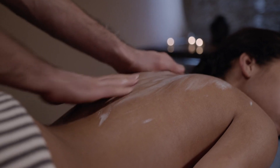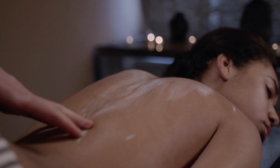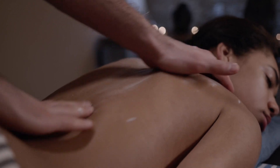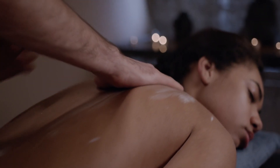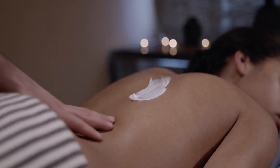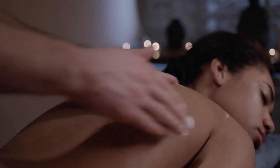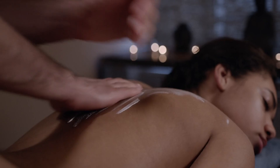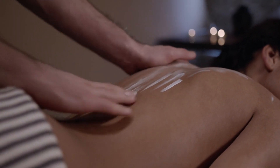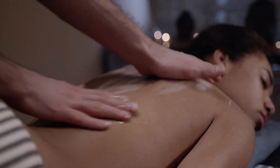Remember, there's no one-size-fits-all approach. Experiment with different natural ingredients and techniques to find what works best for your unique skin type and needs. By incorporating natural skincare into your daily routine, you're not just taking care of your skin — you're embracing a healthier, more sustainable lifestyle. So take the first step towards natural beauty today and discover the radiant, healthy skin you deserve.